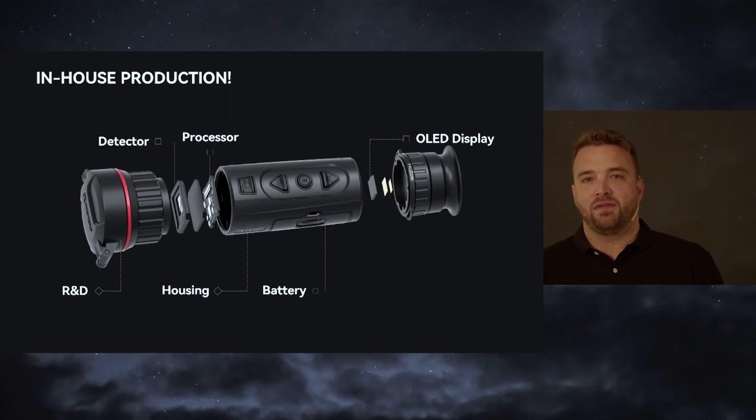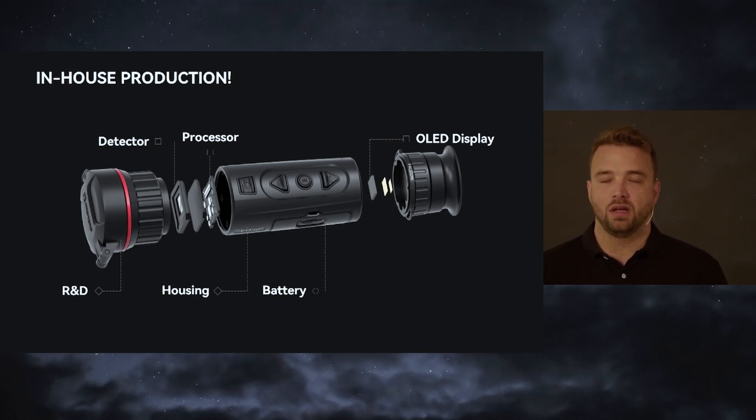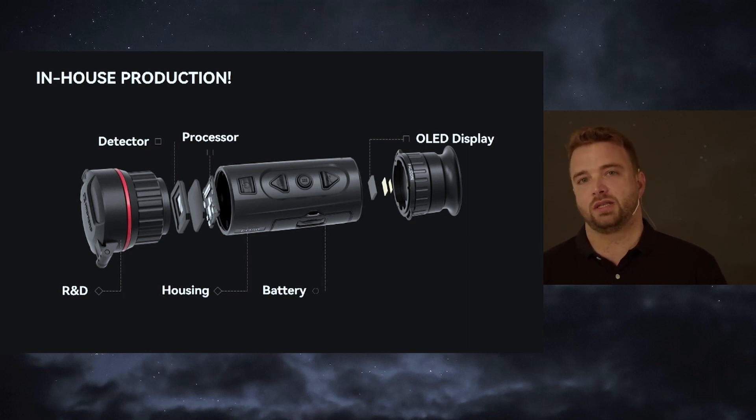We are manufacturers, so our devices start with an idea, then research and development comes into the game and we end the whole process with the final product. R&D was mentioned already — we produce our own housing, the processor, the detector, so really everything. A major goal is to provide the best possible image quality, usability as well as reliability.